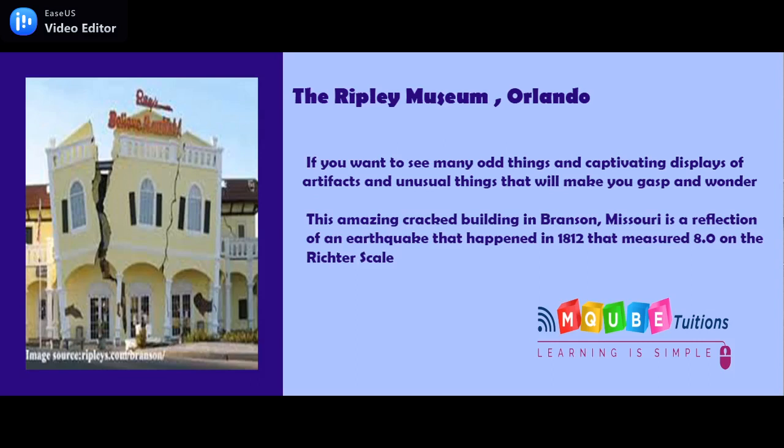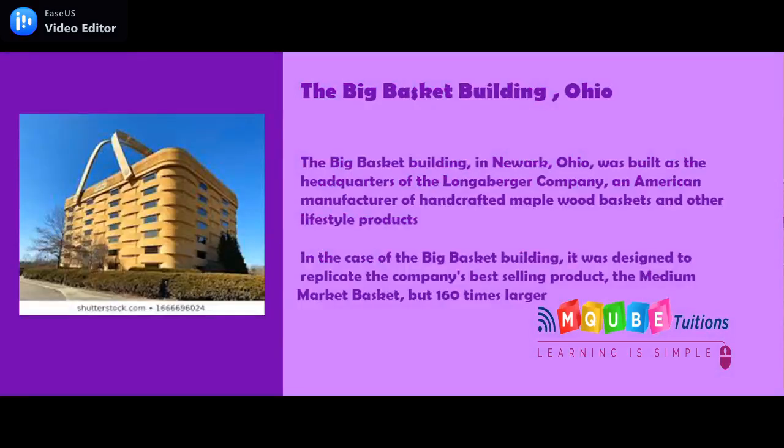Ripley's Believe It or Not in Niagara Falls, Ontario, Canada, is known for its collection of odd and unbelievable things and artifacts. This amazing cracked building in Branson, Missouri, is a reflection of an earthquake that happened in 1812 that measured 8.0 on the Richter scale.